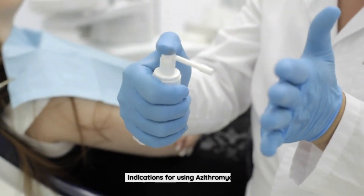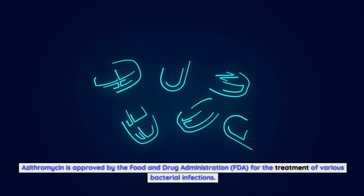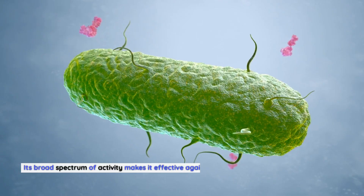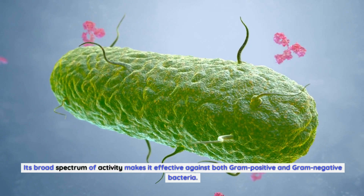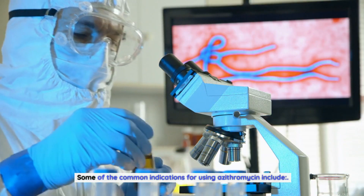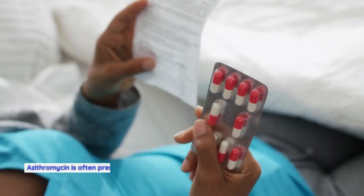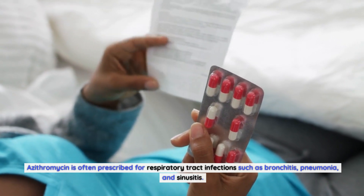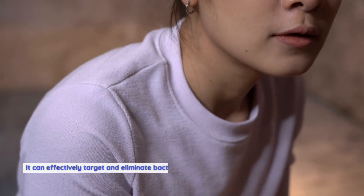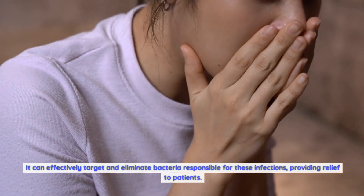Azithromycin is approved by the Food and Drug Administration (FDA) for the treatment of various bacterial infections. Its broad spectrum of activity makes it effective against both gram-positive and gram-negative bacteria. Some of the common indications include respiratory infections: azithromycin is often prescribed for respiratory tract infections such as bronchitis, pneumonia, and sinusitis. It can effectively target and eliminate bacteria responsible for these infections, providing relief to patients.